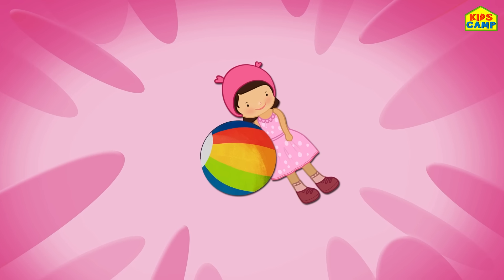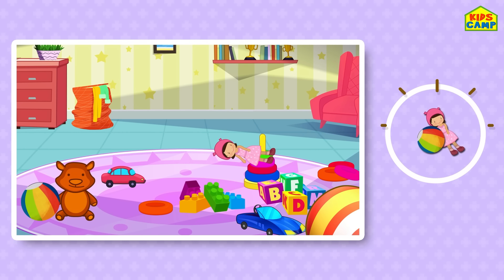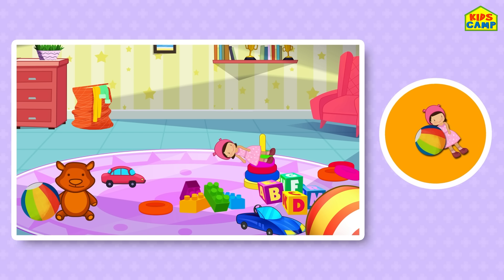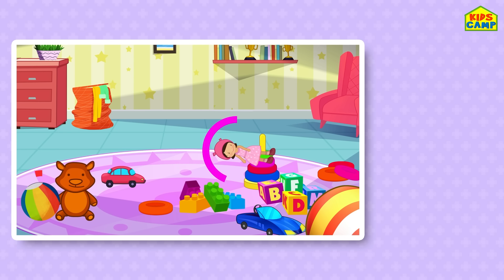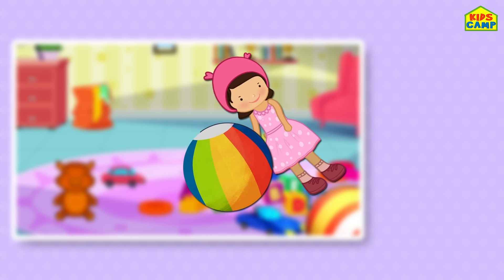Find the ball and the pink doll! Ready? Can you spot the doll and the ball? Where could it be? Keep looking! Time's up! Did you find the ball and the pink doll? Yes, there it is! Yay, we found the ball and the pink doll!